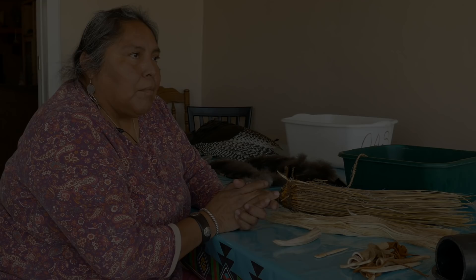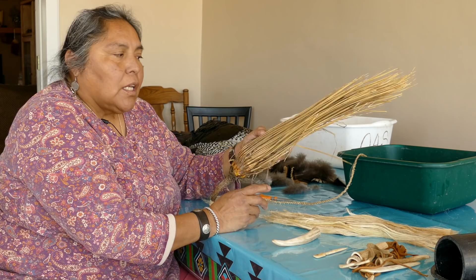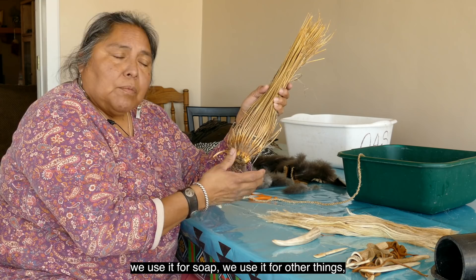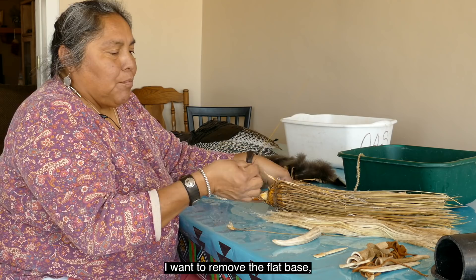Aside from gathering the turkey plumes you need for your blanket, one of the other processes is the yucca cordage itself. This is the northern narrowleaf — it is one of the only plants that can be harvested year-round. I saved the root because we use it for shampoo, soap, and other religious and everyday uses. What I need to do is literally take each single leaf off of this stalk of yucca.